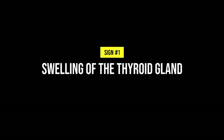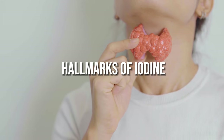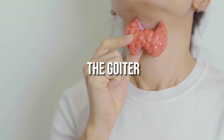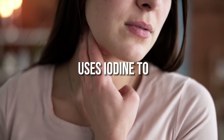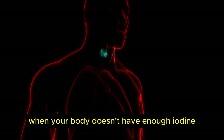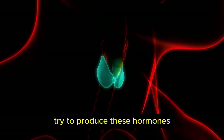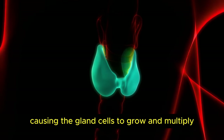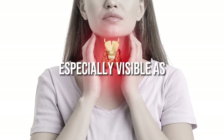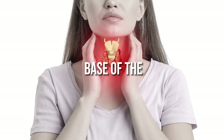1. Swelling of the thyroid gland. One of the hallmarks of iodine deficiency is swelling of the thyroid gland, also known as a goiter. The thyroid gland uses iodine to make critical hormones. When your body doesn't have enough iodine, the thyroid works harder to produce these hormones, causing the gland cells to grow and multiply. This can first cause thyroid gland enlargement, especially visible as swelling at the base of the neck.